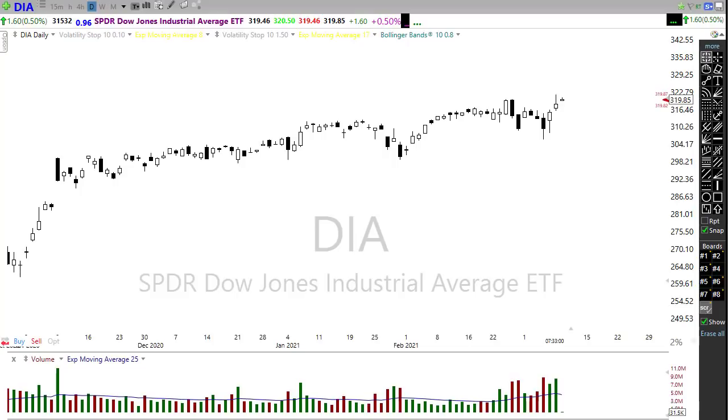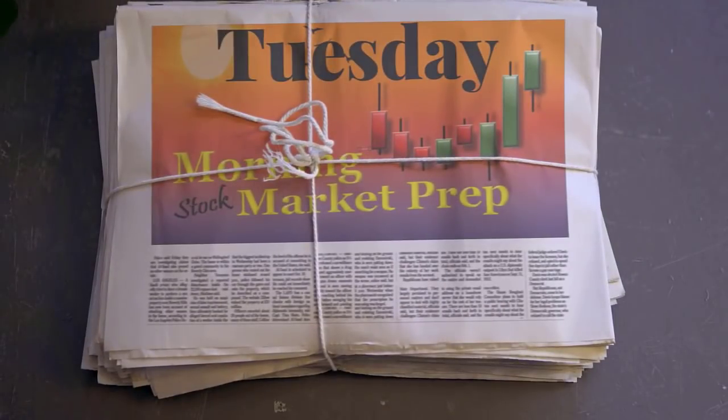So grab yourself something to drink, settle into your office chair, and let's see if we can gain some information looking at the technicals and price action for this Tuesday edition of the morning market prep video.